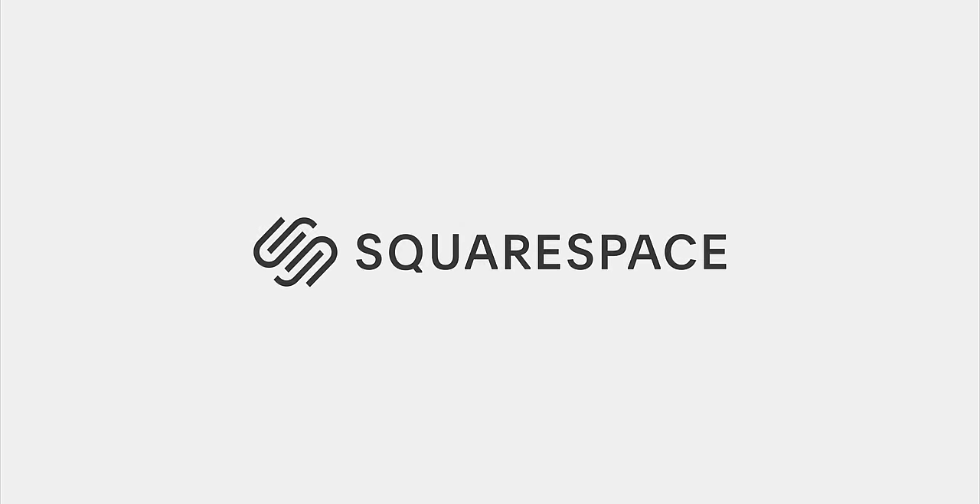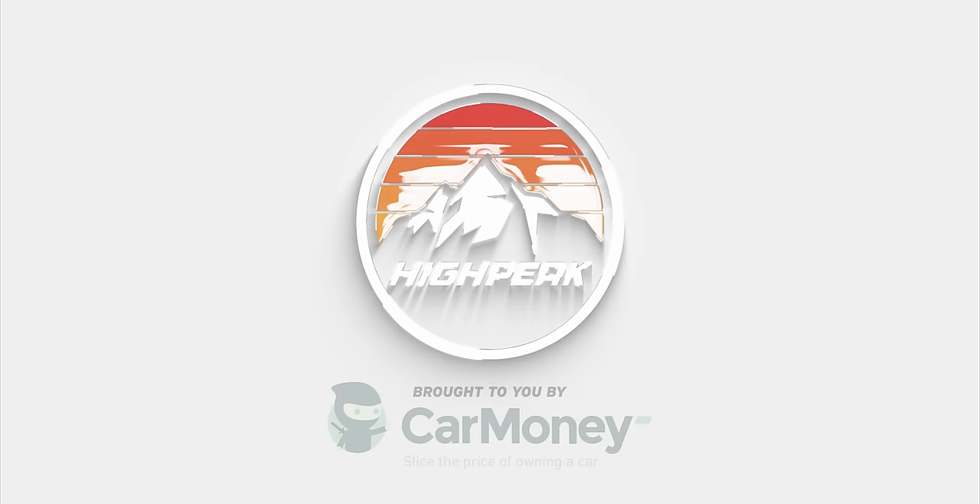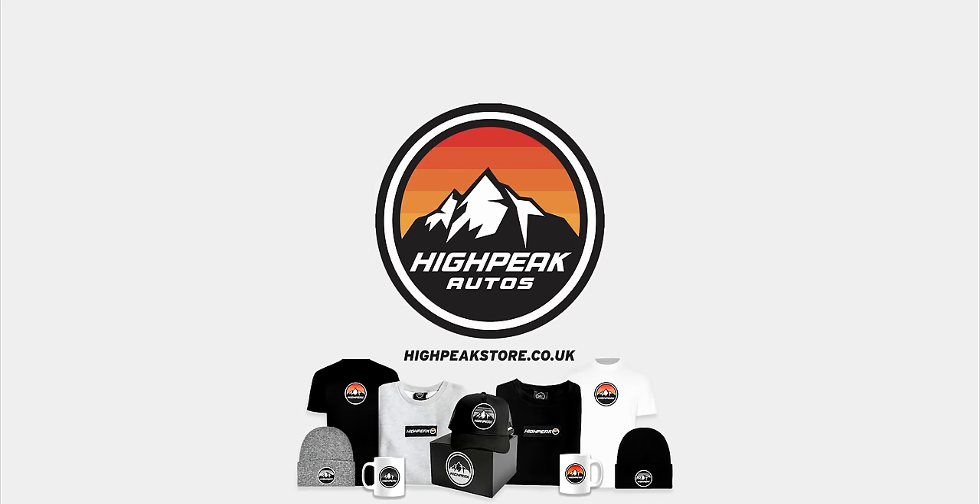Today's video is sponsored by Squarespace. Alright guys, how's it going? Welcome back.